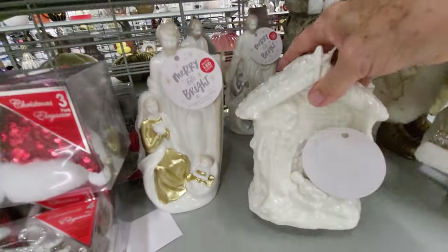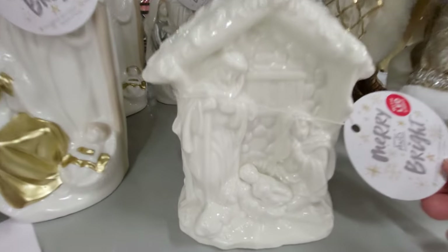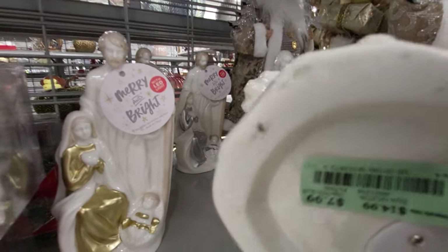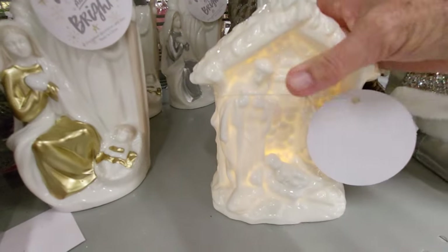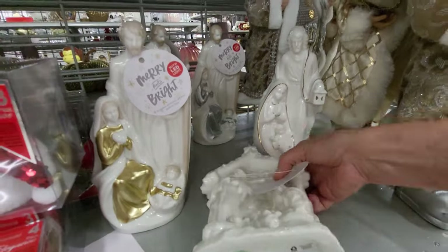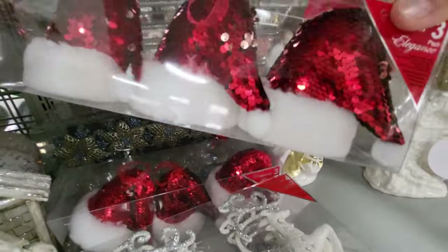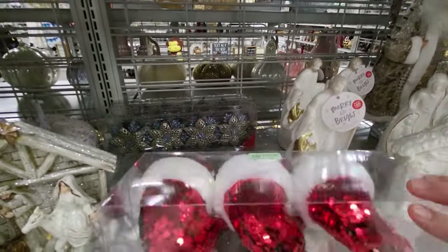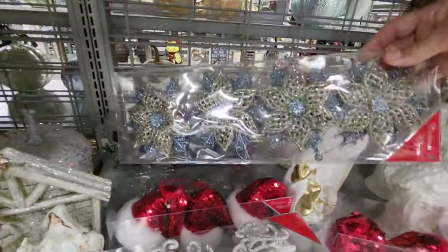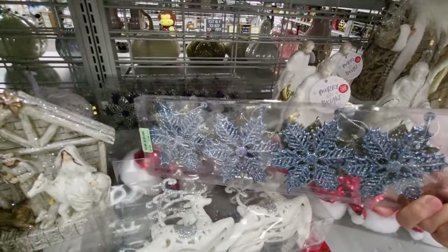And then they have this one here with LED light, merry and bright. This one's $7.99. Maybe I can get this one to work. Okay, that one lights up. Let me turn it off so the battery doesn't go dead. So they have Santa hats and you get three for $4.99. They have little stars back here. You get a four-pack for $4.99.